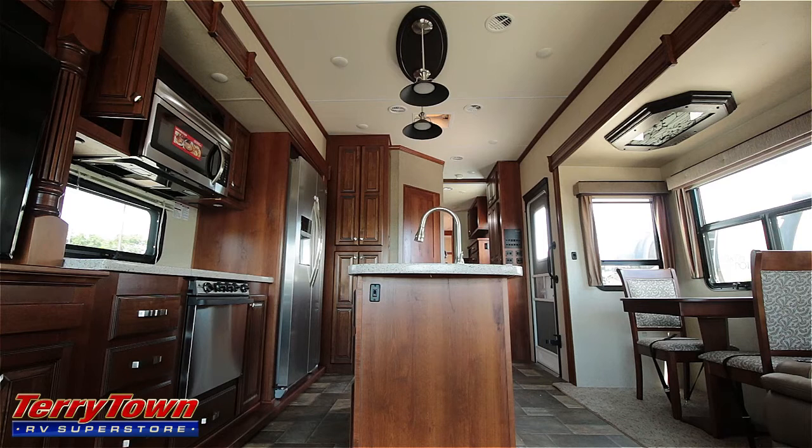So that's been the 2017 Bighorn Fifth Wheel, the 3875FB. I'm John from Tarrytown RV. Recapping this unit — things I like: the big storage, the big floor plan, the solid surface countertops which are great looking, the texture of the carpet, the massage power chairs with heat, and the little half office in place of the half bathroom.